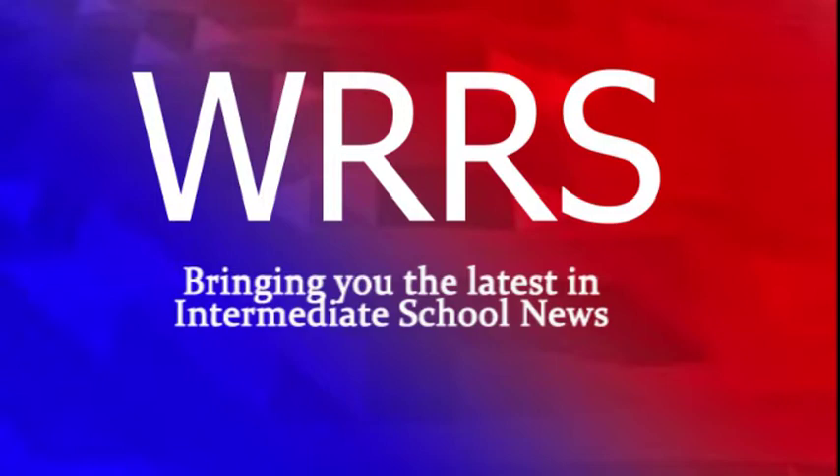WRRS, bringing you the latest intermediate school news. Hello intermediate school, and welcome to the channel at WRRS on March 12, 2022. I'm Joseph Kilmer. This station prides itself with bringing the latest intermediate school news.